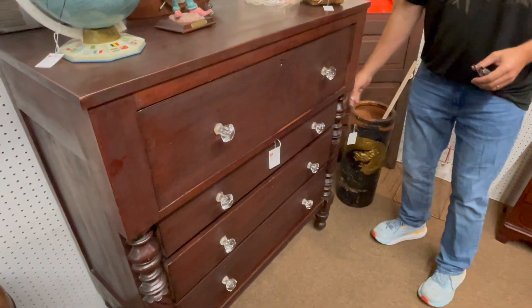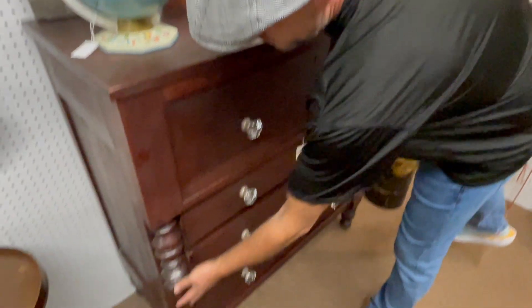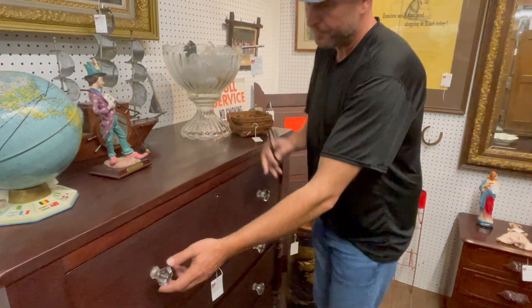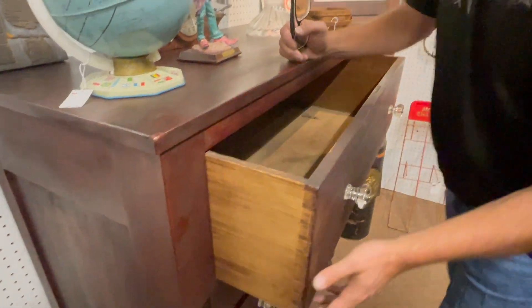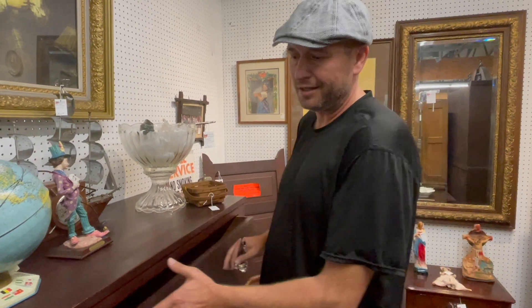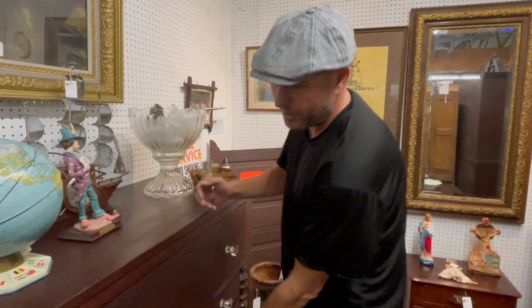Here's a mahogany 1840 Empire Transitional Chest. It's got your rope twist on the bottom, glass door, all original finish, glass knobs on it. Look at the dovetailing in this thing — this is a handmade piece of furniture. A handmade chest from that age, you'd think it has to be $800 to $1,200. No — retail, $425.